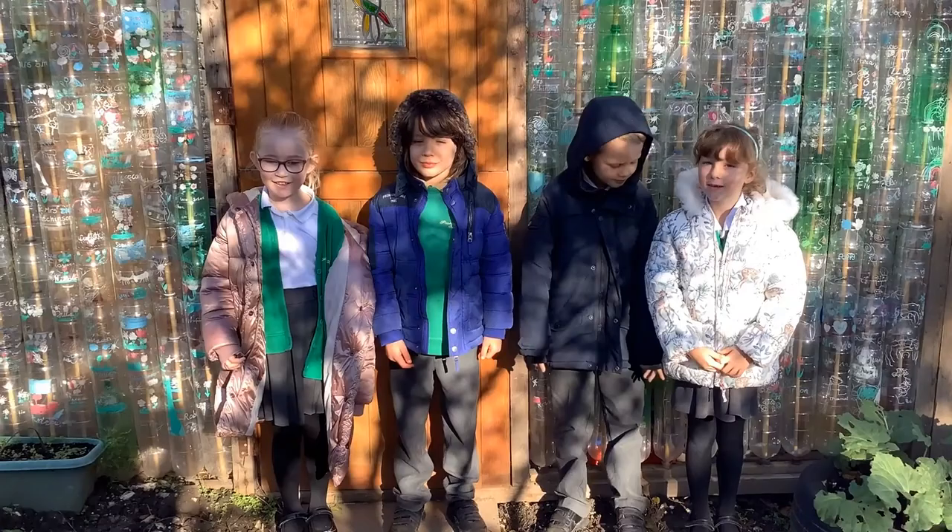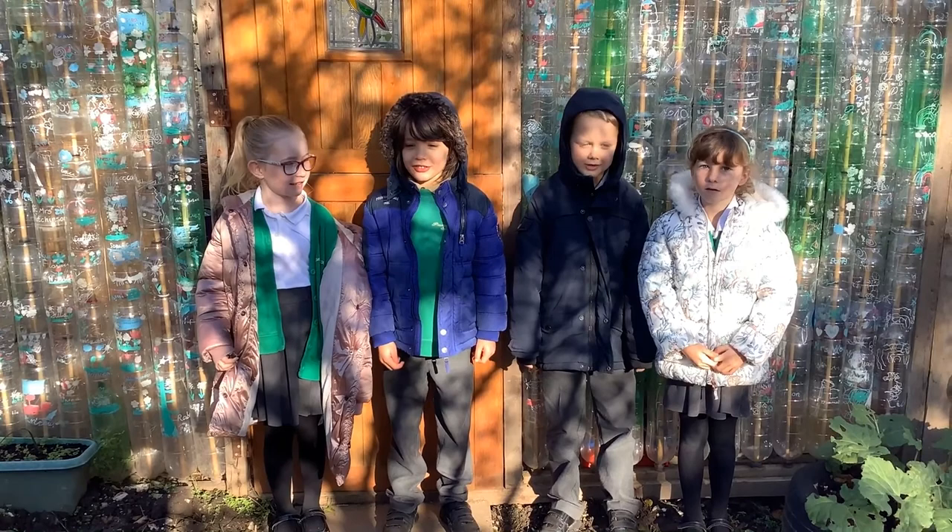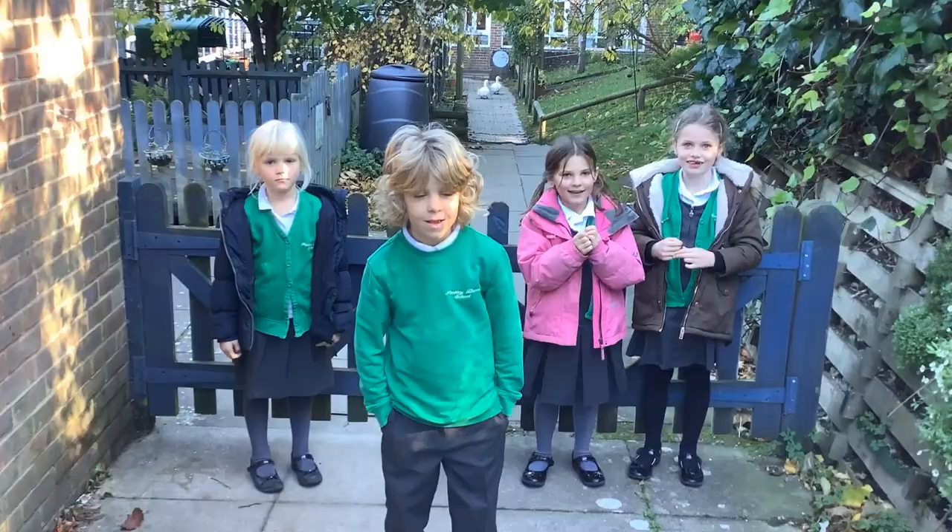Reduce, reuse, recycle! Reduce, reuse, recycle! We love our world and our greenhouse and our school.